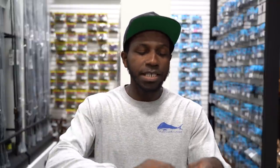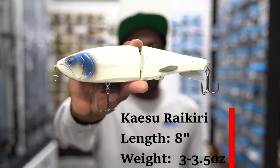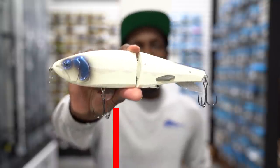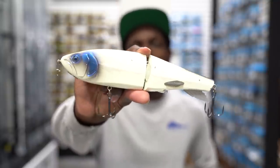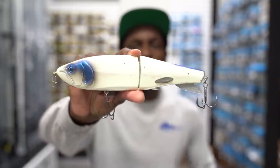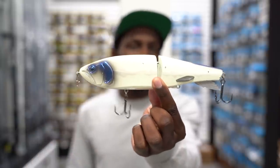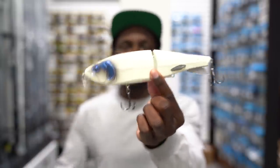The very first bait we're gonna be talking about is one I have fished before, and it actually swam way better than I thought it was going to. That is the Keisu Raikiri — it's a glide bait made by a Japanese company called Keisu. I have some of their other handmade-style wood swim baits and they're a pretty cool company. When they first came out with this bait, it had some features that I thought were really cool.